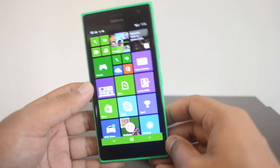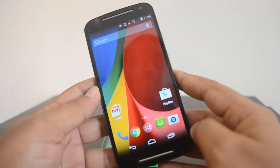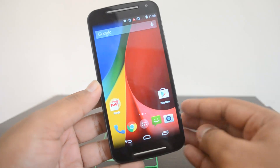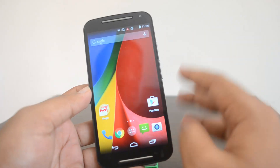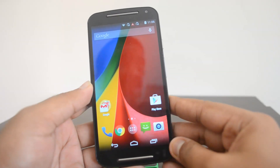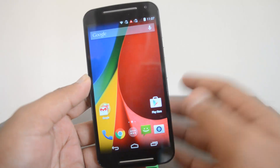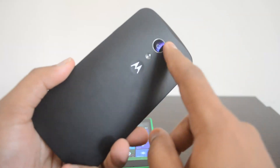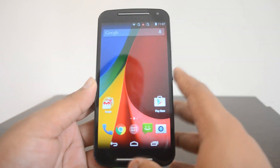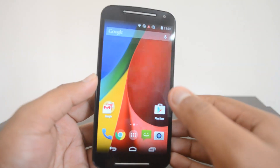Now moving on to the Moto G — the first-generation Moto G was a really popular device in India, and Motorola announced the second generation last month. This device comes with upgraded features like a 5-inch HD display, powered by the same Snapdragon 400 clocked at 1.2 GHz, and the same 1 GB RAM as the Lumia 730. Internal storage is 16 GB, expandable via microSD card. It has an 8-megapixel rear camera with LED flash and a front-facing camera, and also comes with a dual SIM option. It runs Android KitKat out of the box.